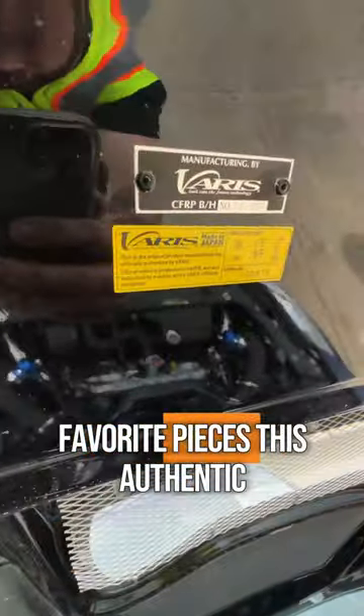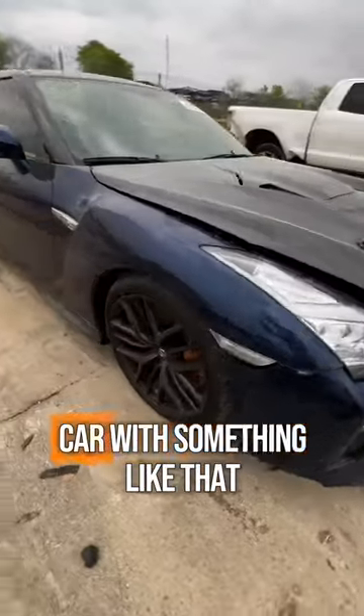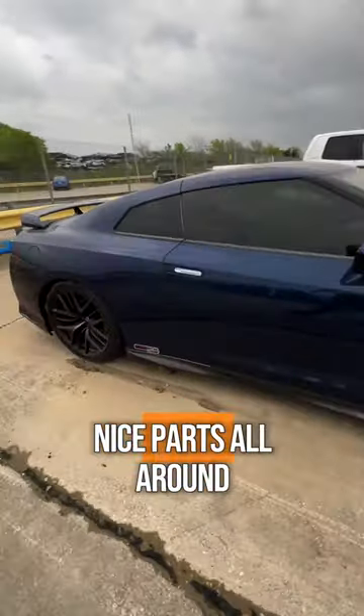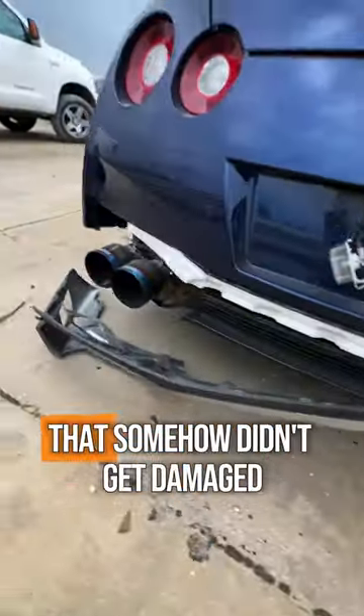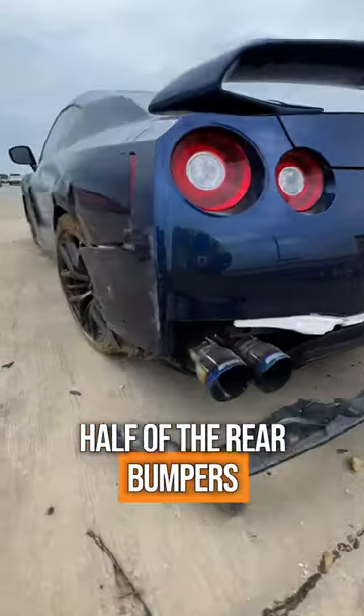One of my favorite pieces is the authentic Varus carbon fiber hood. They are not cheap, and generally when you find a car with something like that, it means they use nice parts all around. That theory holds up pretty much immediately with this Tomei titanium exhaust, that somehow didn't get damaged, even though the lower half of the rear bumper's ripped off.